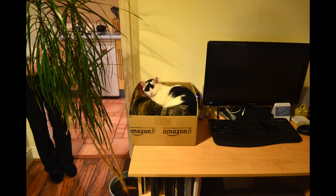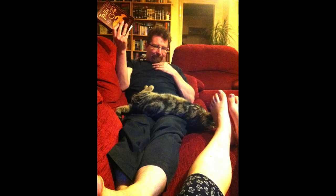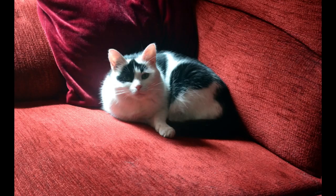Greetings subscribers and other curious persons! Two years ago today I brought our rescue cats home from the Bath Cats and Dogs Home. So today's video is a slideshow of them being fuzzy and cat-like.